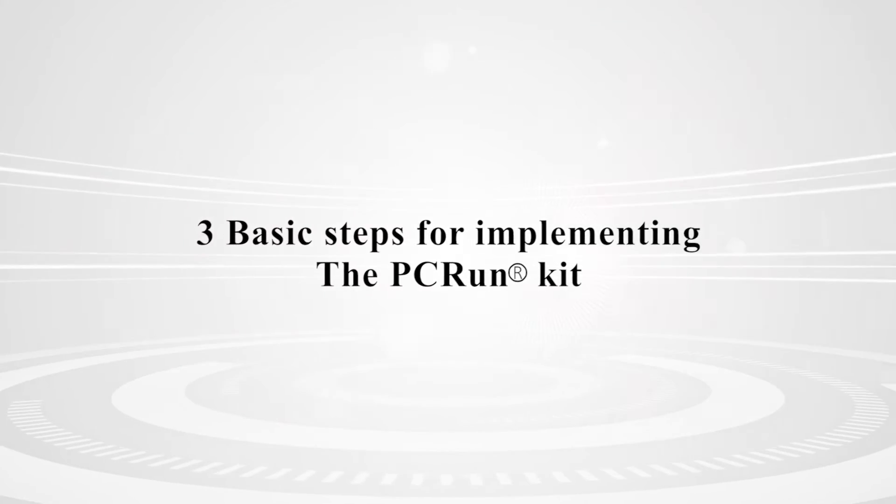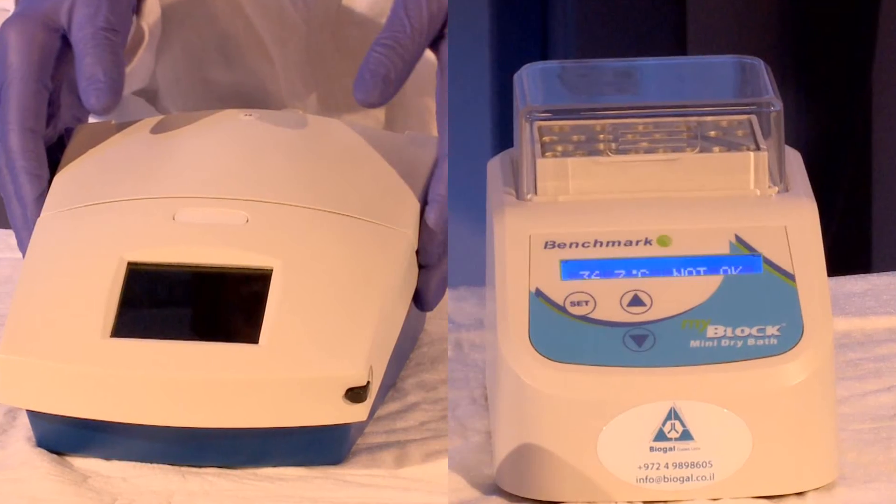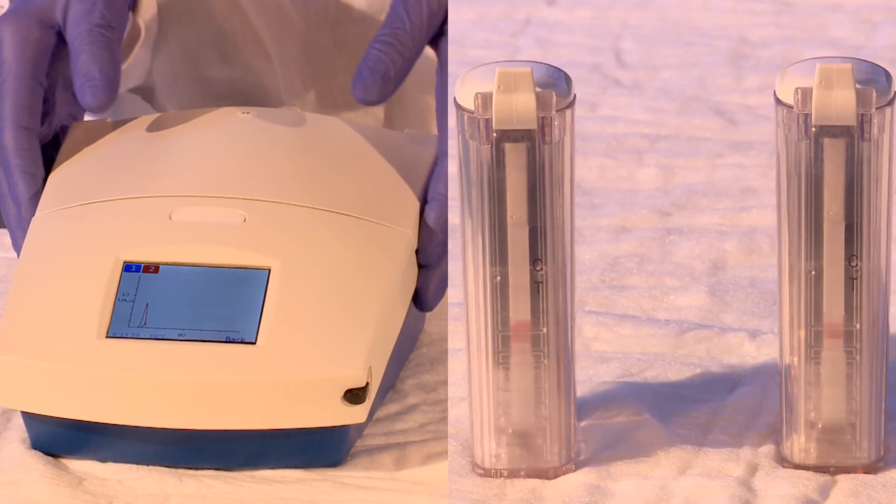There are three basic steps for implementing the kit: extraction of DNA, amplification of the target pathogen DNA, and analysis of the results.